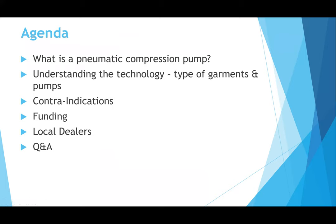Today we'll be reviewing a couple of topics that I get a lot of questions on: what is the pneumatic compression pump, understanding the technology, the types of garments and pumps, contraindications, what types of funding are available to patients. I'll also give you a list of some local dealers in BC, and then we can save any Q&A for the end.